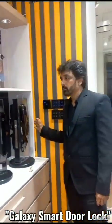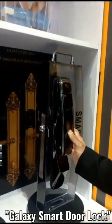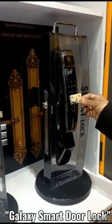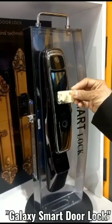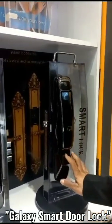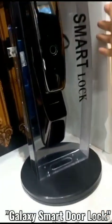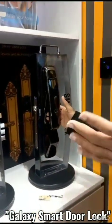This is a smart lock series featuring the latest version. You can open it with fingerprint, passcode, RFID card, or a manual key. It also has face recognition which can store around 100 faces — just show your face and the lock opens automatically. As it is a motorized lock, it can be controlled via mobile app.